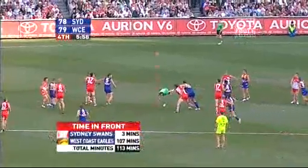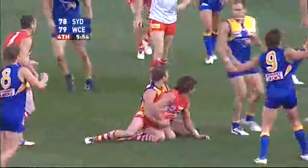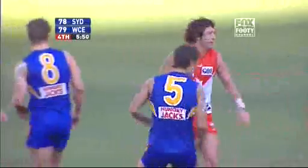Didn't we expect anything else with these two sides over the last two years? Kirk over the top — he's got to push. He won the free kick. Sheer desperation. Got there first.